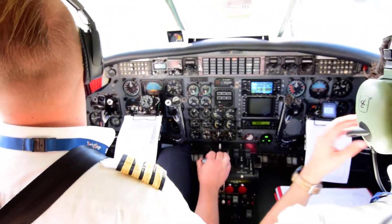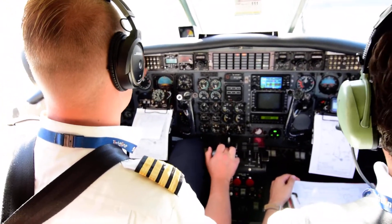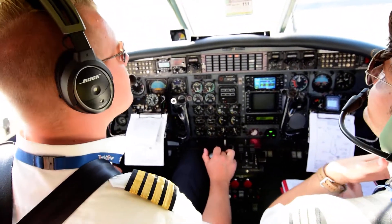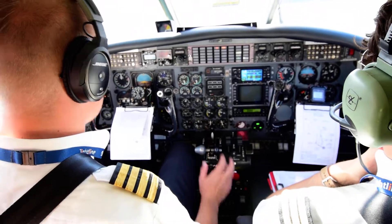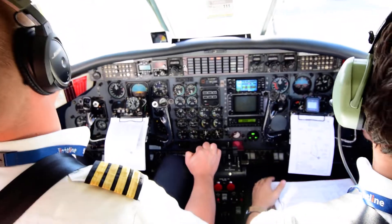Taxi. Control, Lipkin 665, we are ready for taxi. Roger, stand by. Turkish 419, when will you be ready for taxi? We need three minutes. Turkish 419. Lipkin 665, taxi to holding point runway 20. Taxi to holding point 20, taxi to holding point runway 20.